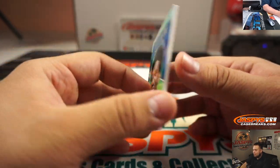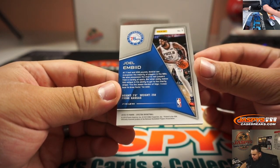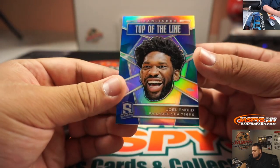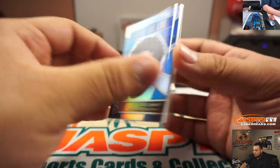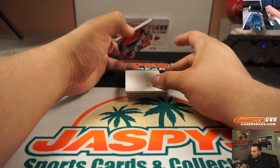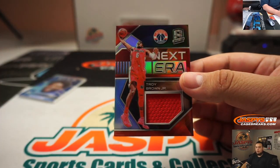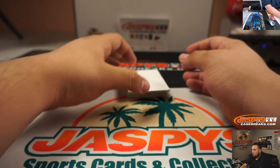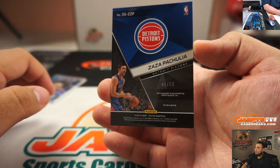Top of the line — Joel Embiid, and that is actually not numbered. No number on there — that'll be randomized. Troy Brown Jr., 63 out of 99. Next era Relic. We got Zaza Pachulia, 47 out of 60.